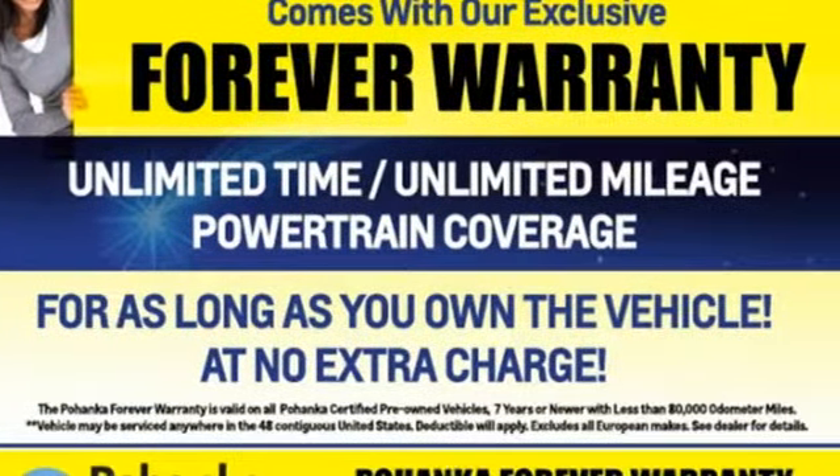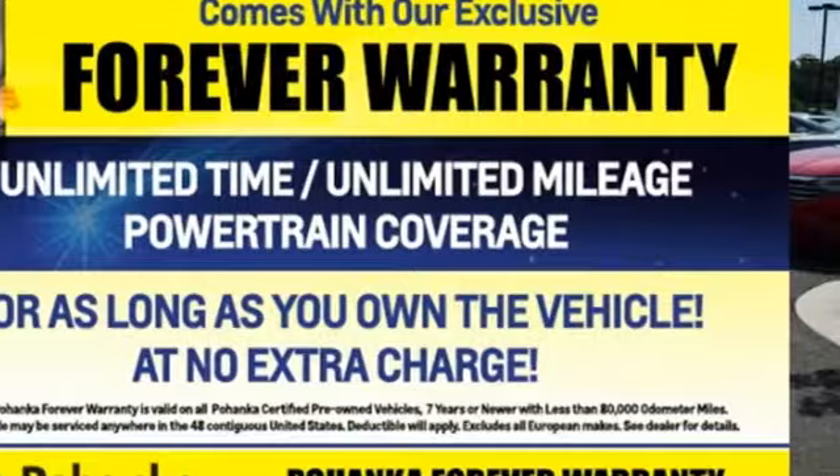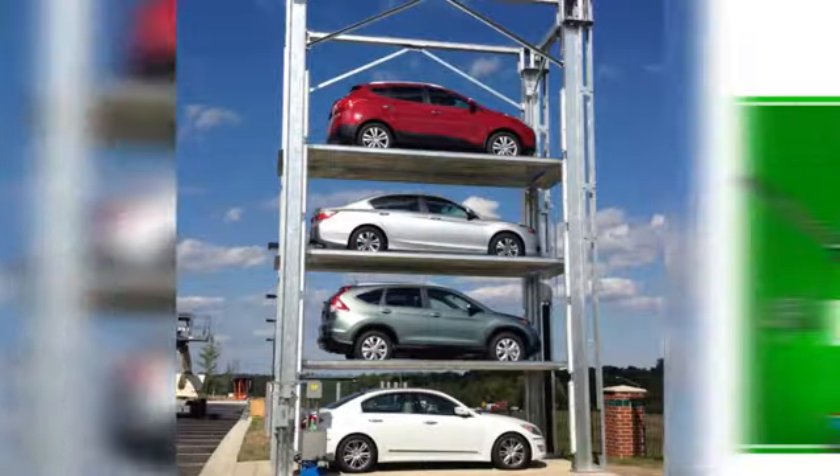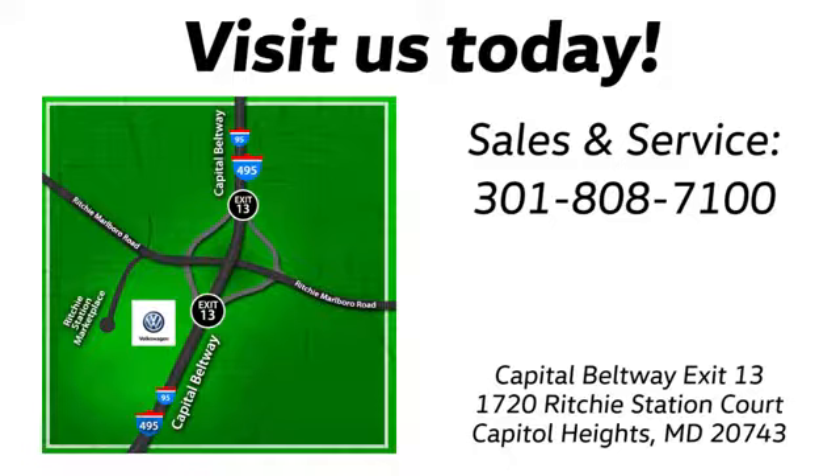Journey anywhere in a Jeep. Take it for a test drive today. Visit Bohanka Volkswagen today. Find us by the car tower, conveniently located on the Capitol Beltway at exit 13, 1720 Ritchie Station Court in Capitol Heights, Maryland.